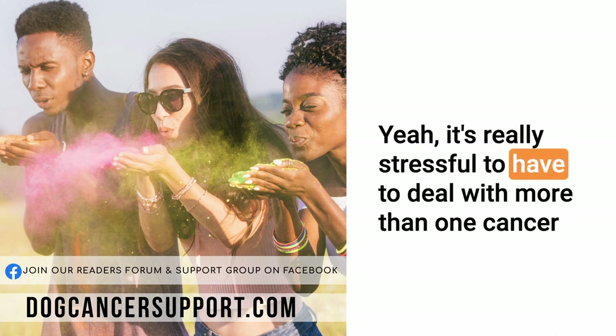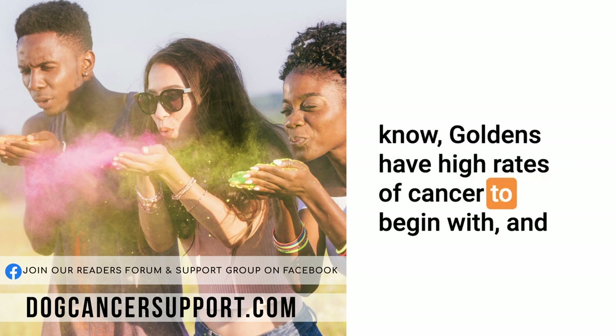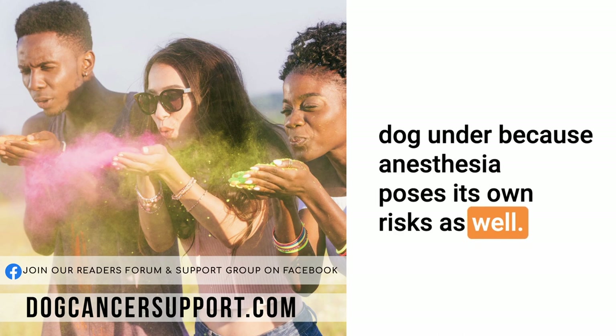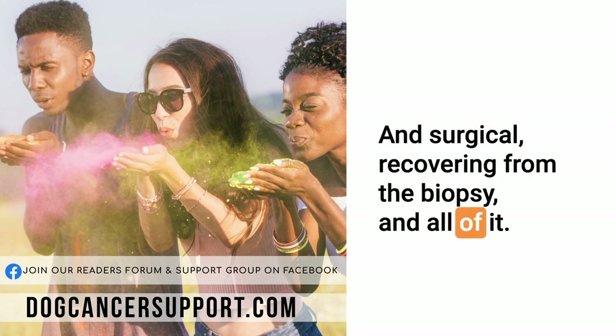It's really stressful to have to deal with more than one cancer-type problem at a time. And with a 10-year-old Golden Retriever — goldens have high rates of cancer to begin with — I can totally understand why Darlene might not want to put her dog under, because anesthesia poses its own risks as well. Absolutely, and surgical recovery from the biopsy and all of it.